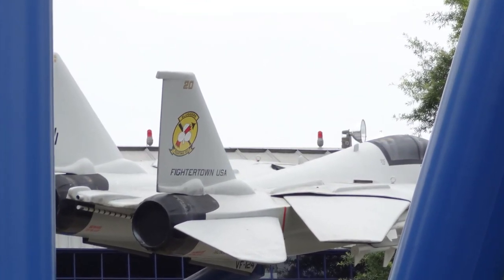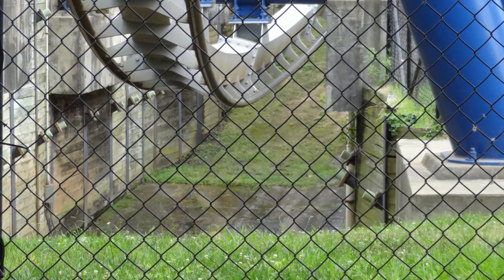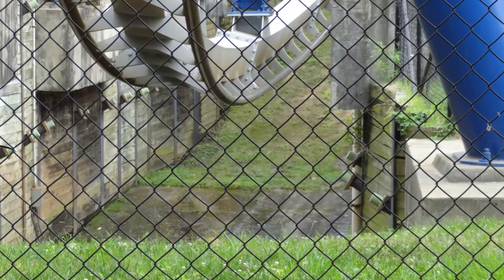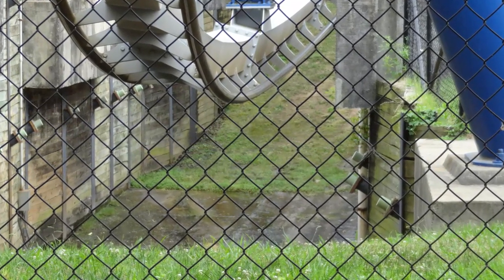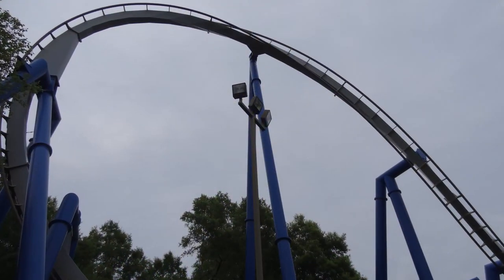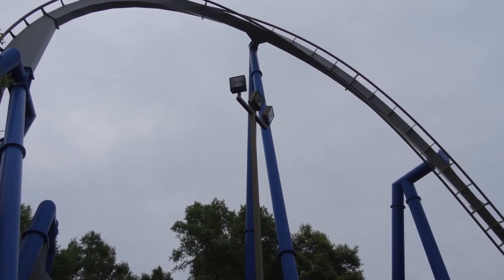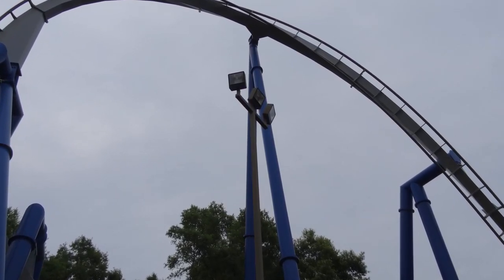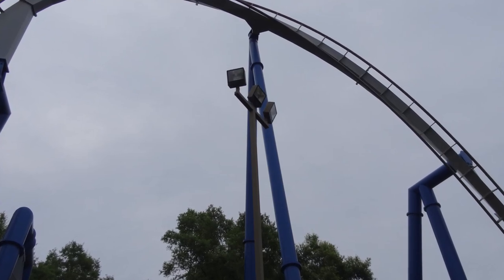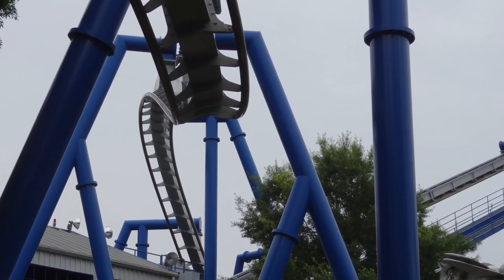You go down the first drop and you get whipped pretty well through that first loop, but then it gets really intense after you go through the Immelmann and then you get whipped through the zero-g roll. I always love the zero-g rolls, especially when they're whippy like this. And then that batwing — wow, just absolute insanity. The most forceful moment of the ride for sure. Then you go up this little hill, curve down, go through a corkscrew, and then you go into the brakes after that.